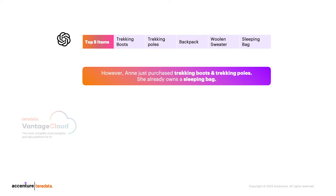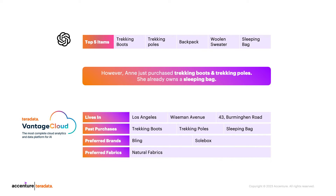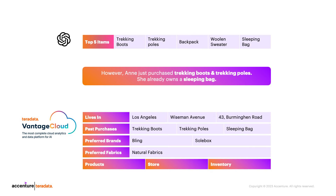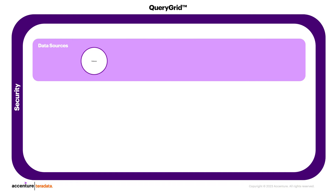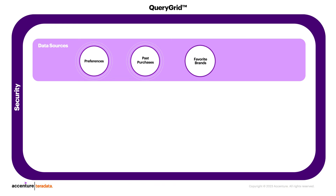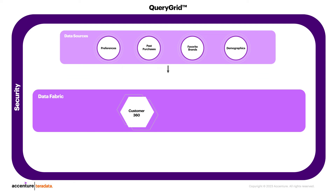Let's dive deeper into the role of Teradata's semantic layer in the LLM's responses. The semantic layer recalls Anne's home address, her previous purchases including the sleeping bag, boots, and trekking poles, and her preferred brands and fabric preferences. The semantic layer can also access regional inventory details to match Anne with available options nearby. It is a key component of Query Grid, providing a common understanding of data across different sources, including Anne's preferences, past purchases, favorite brands, and demographics. These details empower Vantage Cloud to build a customer 360 data product used more effectively for analytics and AI/ML applications.